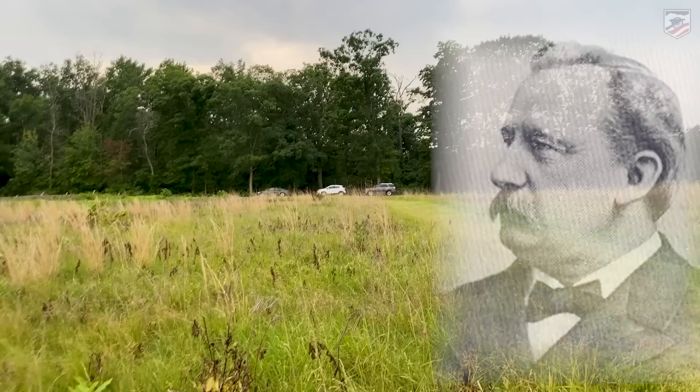Not everybody took this separation of units well. Augustus P. Martin, in charge of the Fifth Corps artillery himself, actually said that General Sickles shanghaied his artillery brigade.